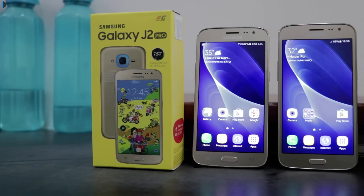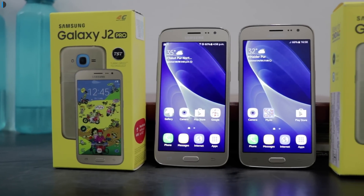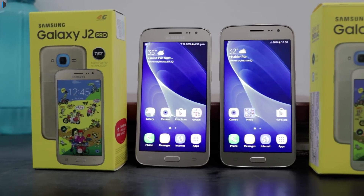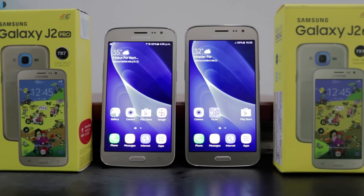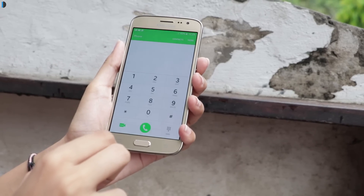First is the Super AMOLED display. Just like the other J series phones, this also comes with a Super AMOLED display which not only looks very vibrant but also very rich with high saturation.